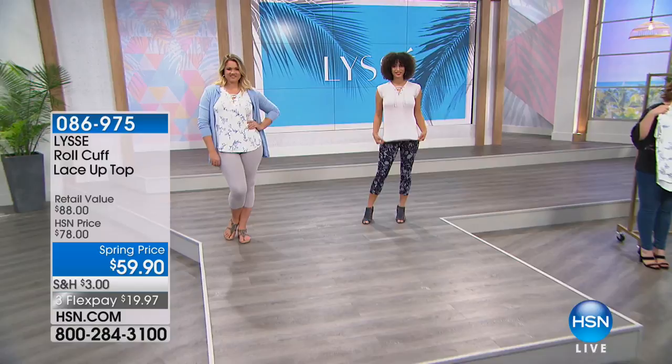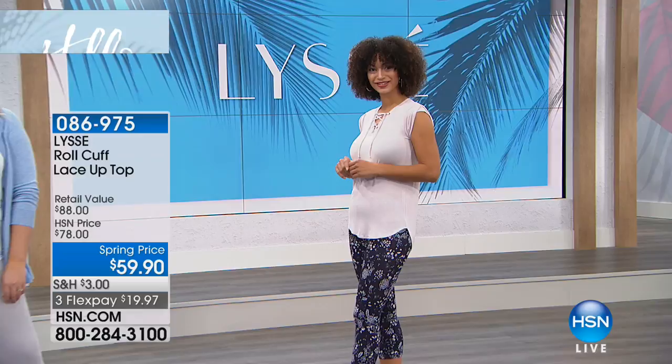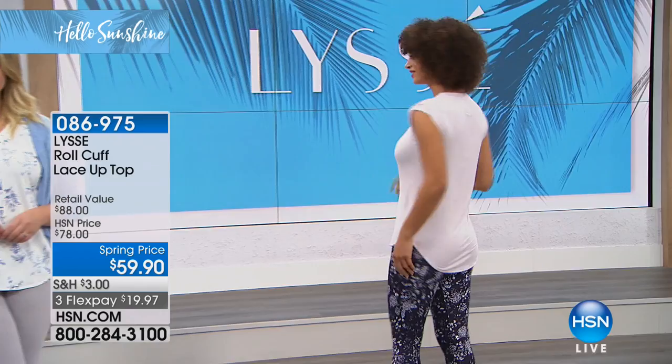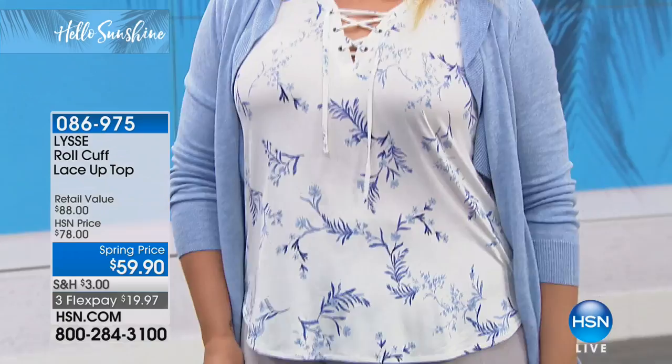Once you get to a certain age, you don't want to bend down and have the whole world see what color underwear you're wearing. You don't want to be adjusting and pulling — when you fidget, it's basically your way of telling the world you're uncomfortable. This lays so beautifully because of that 95% viscous rayon drape, and you've got 5% spandex for stretch. It's not pulling on the breast area or the tummy area. Nice length of 28 inches, so you look longer and leaner.